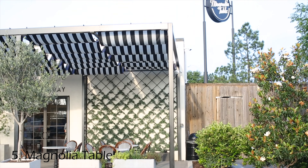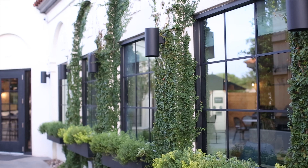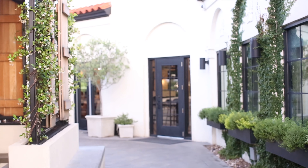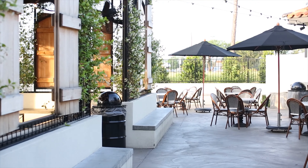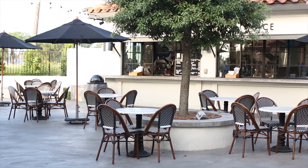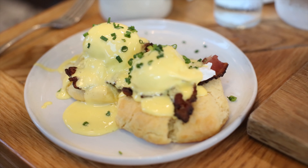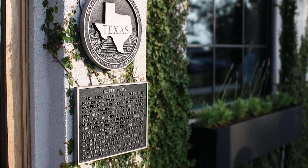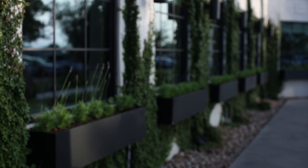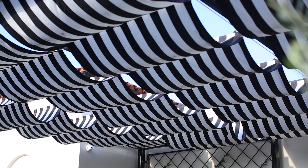Number five: Magnolia Table. If you have Joanna's Magnolia Table Cookbook and want to taste some of the recipes straight from the source, this is the place to do so. The restaurant is open from 6 a.m. to 3 p.m. and they serve breakfast and lunch all day. Fair warning though — if you don't get there before 7 a.m., you will definitely have a wait before you're seated. But if you're in a hurry and can't wait, they have an outside patio and a takeaway area where you can get coffee and pastries.